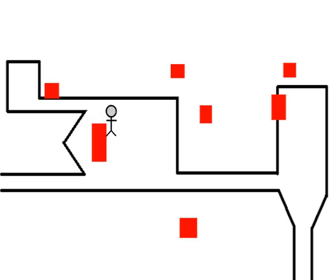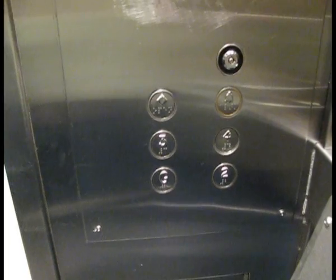Here are the green lifts. These lifts go to the fourth floor but this time you don't need a key. These lifts do not stop at the first floor.